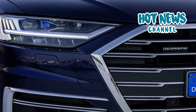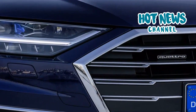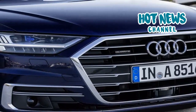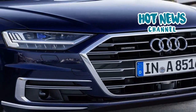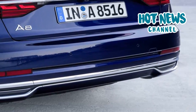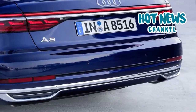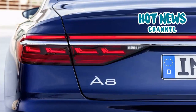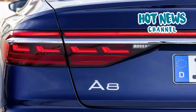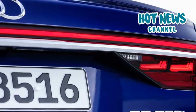At market introduction, the new A8 is available with two different V6 turbocharged engines: a 3.0 TDI with an output of 286 horsepower, and a 3.0 TFSI with 340 horsepower. Additional engine variants including a W12 version and plug-in hybrid will follow in 2018. All new A8s feature Quattro All-Wheel Drive and an 8-speed Tiptronic.